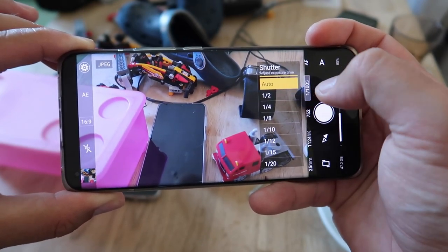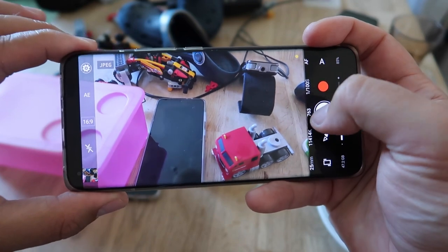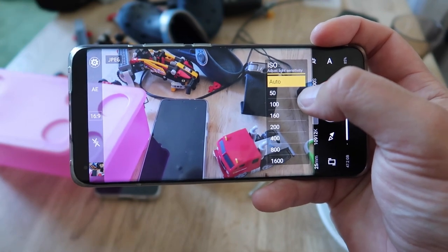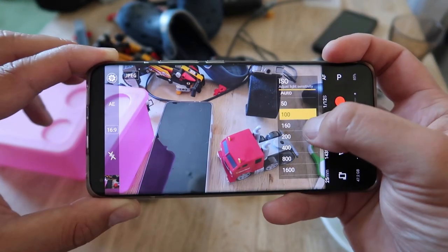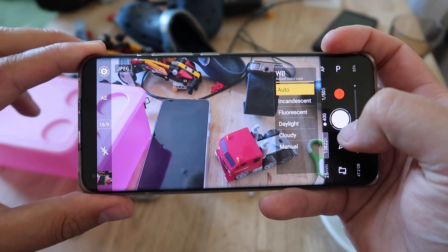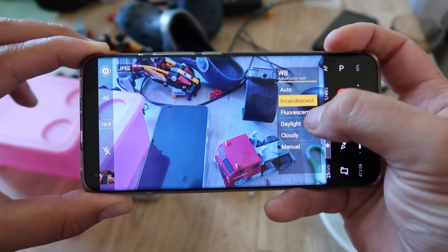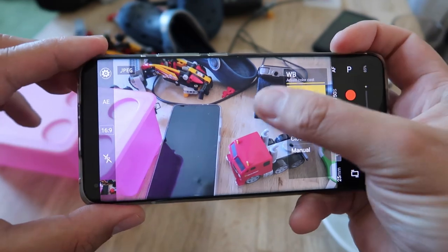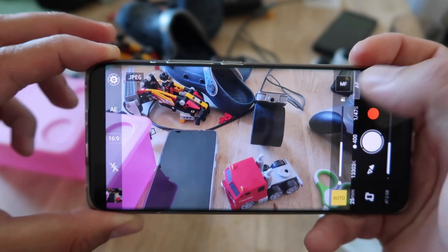Here you can see the shutter or exposure time setting, which is very useful when shooting fast scenes or capturing something without blur. Here we have the ISO, which selects the light sensitivity — the less ISO you use, the less noise you get in your pictures; the more ISO you pump, the brighter your photo becomes but with more noise. Last but not least, we have the white balance adjustment — you can go from incandescent to sand to fluorescent to daylight and really tune your photo to what you want.